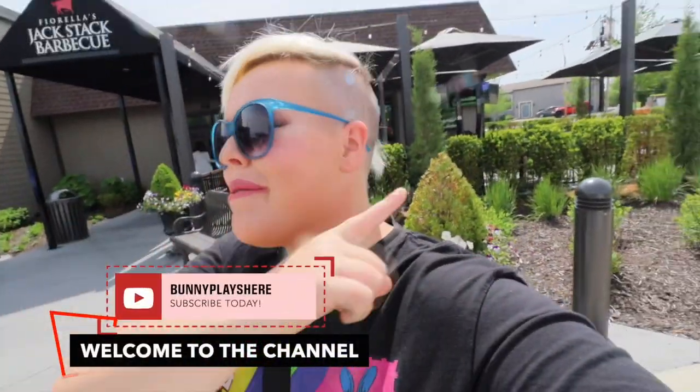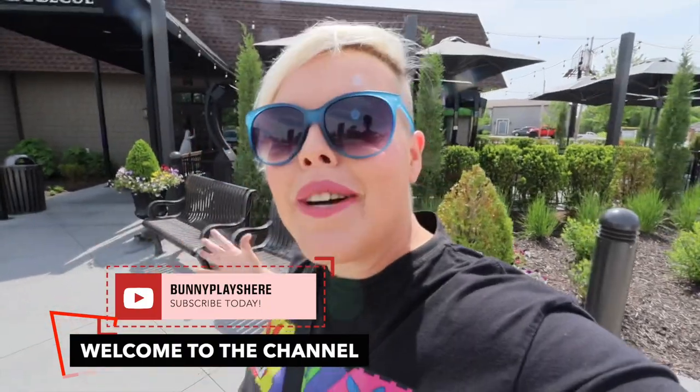Hello adventurers and welcome back to my channel! You can probably hear the train in the distance, but we are in the Kansas City area. I'm super excited because I've been wanting to come to this area for a while, and many of you have asked me to do a food crawl and show you some of the cool places here in the city to eat. We are at Jack Stack and I'm really excited about this one.